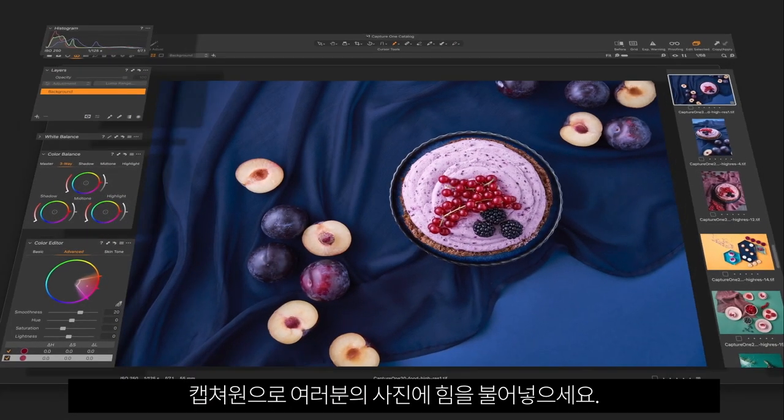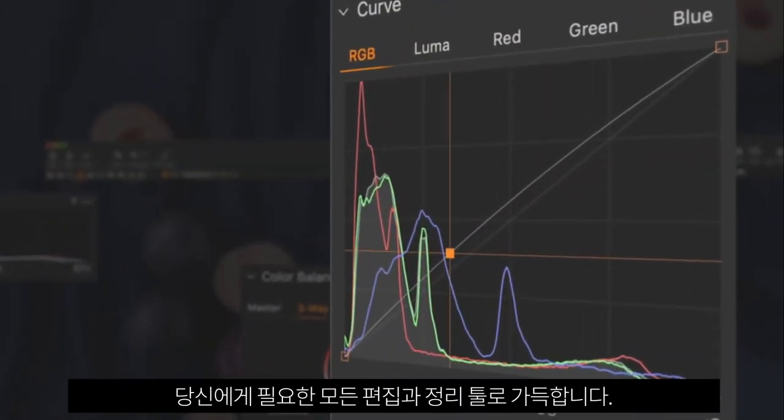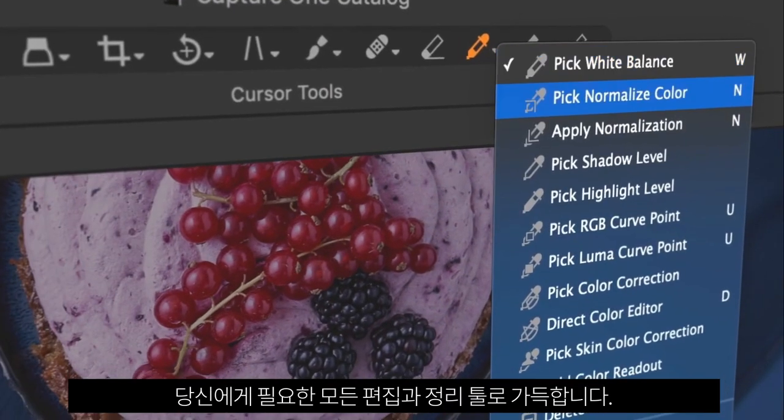Power your photography with Capture One. It's packed with all the editing and organizing tools you need to create a perfect photo or photography project, fast.